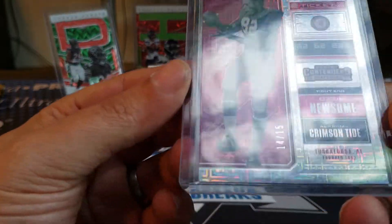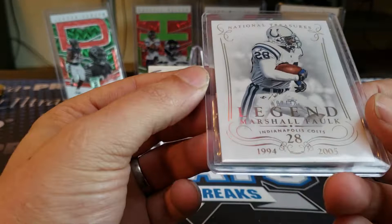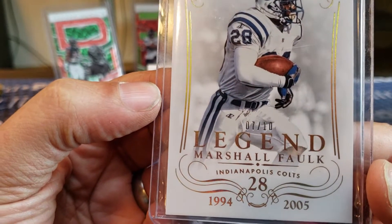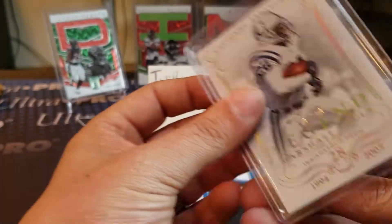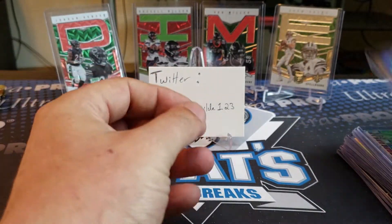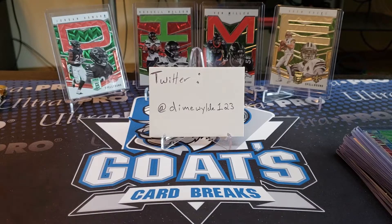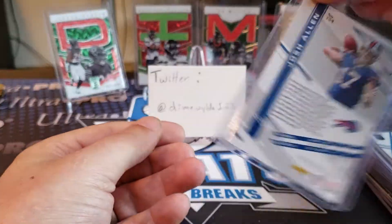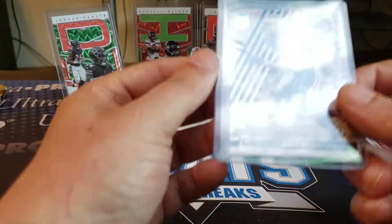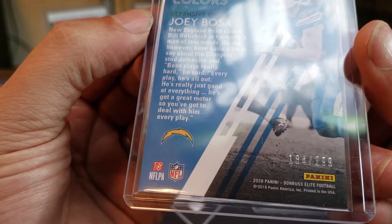Got Ozzie Newsome, short print, 14 out of 15, and that is out of 2018 Contenders. We got another short print, 7 out of 10 — legend Marshall Falk in his Colts uniform out of National Treasures 2014. Out of 2017 Prestige, 14 out of 25, Andrew Luck. Out of Elite, we got a Josh Allen out of 199. Primary Colors Joey Bosa out of 299, that's from this year's Elite. Got an M.J. Stewart out of Unparalleled, and that's out of 200. Got a Baker Mayfield die cut out of 99, out of the Elite draft picks from this year.